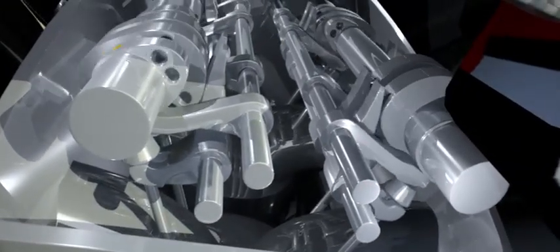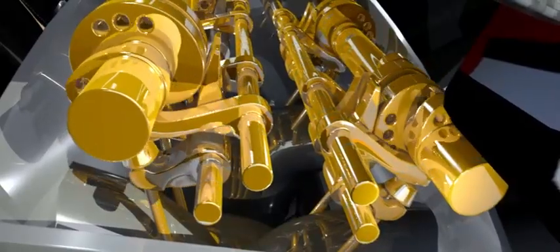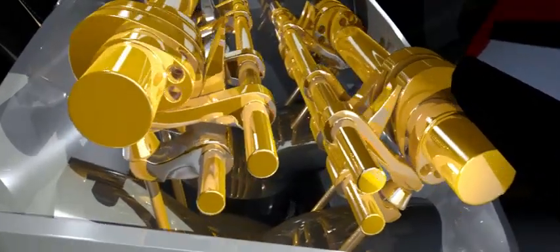The Desmodromic valve train is covered with oil to ensure a fluid motion within the pistons and cylinders of the engine. Shell Advance also plays an integral role in maintaining the performance of the gearbox, where the gears and shifters are coated in oil, liberating the transmission.